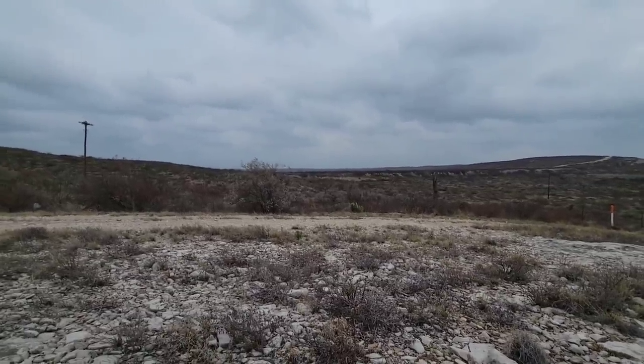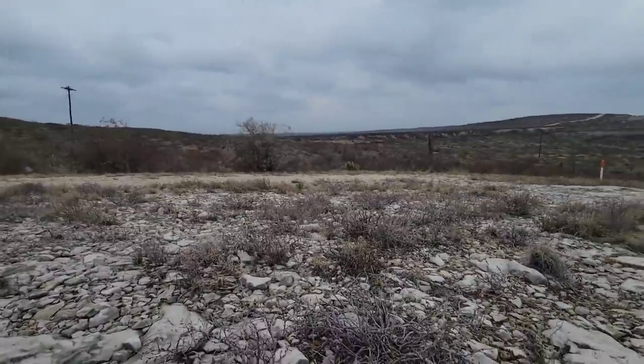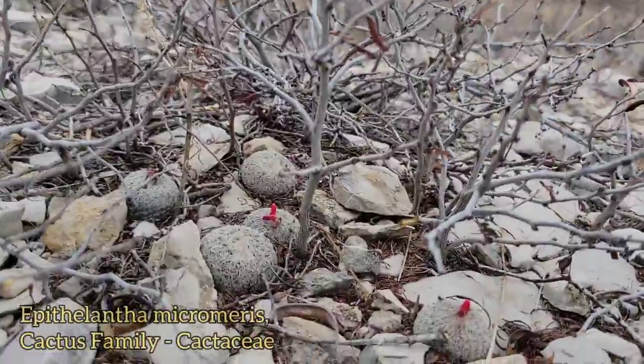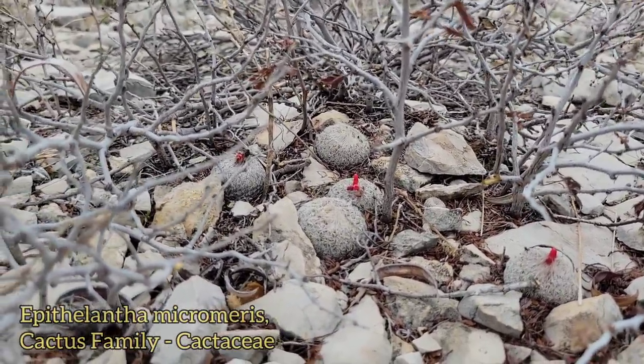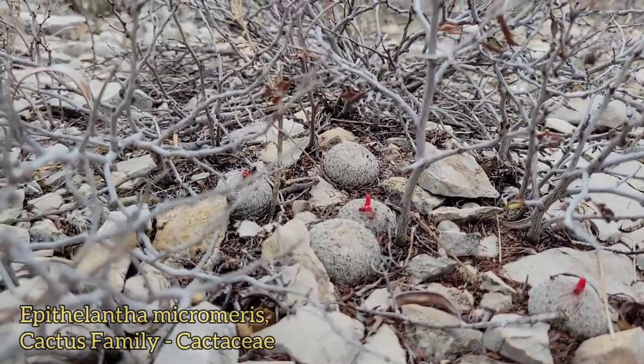But I want to take a minute to show you a cactus that's quite remarkable in its form. This would be Epithelantha micromeris. You can see it blends in so perfectly with that limestone rock. But you see those bright red fruits, those bright red swollen ovaries.